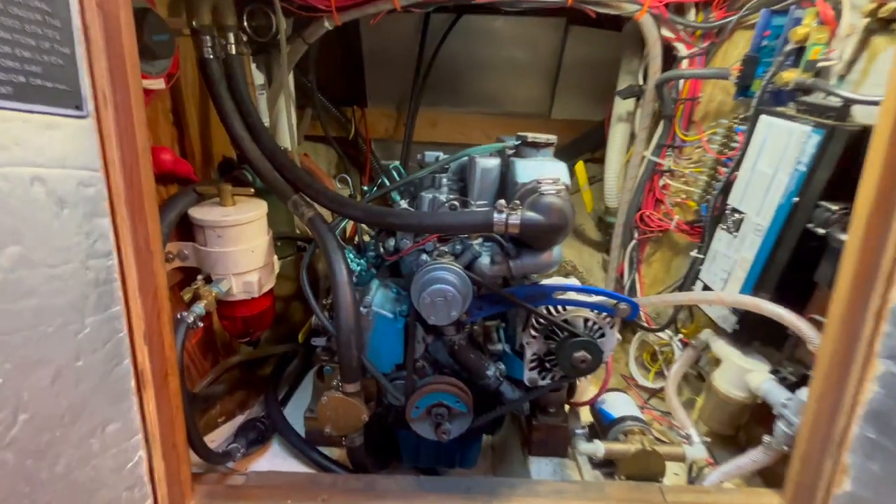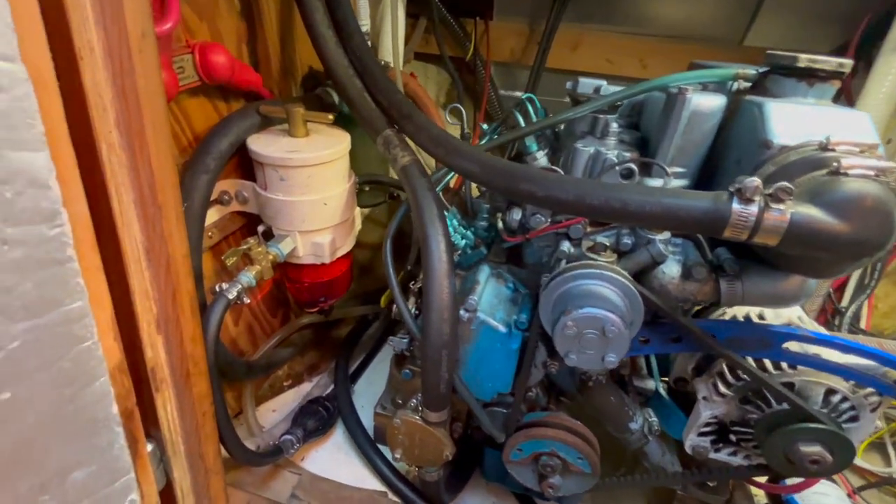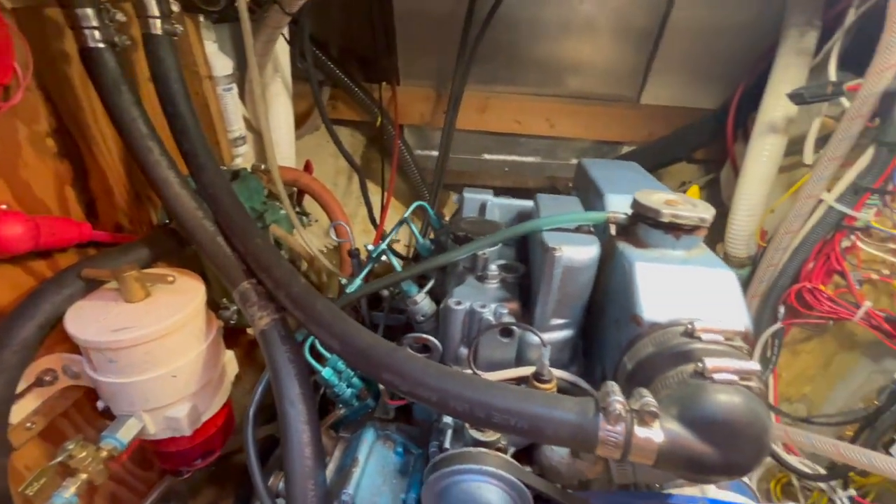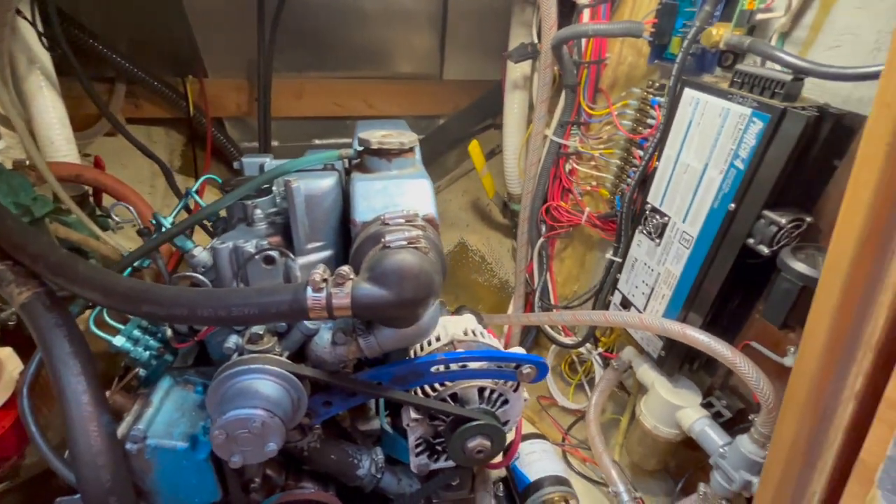Looking into the engine compartment you'll see lots of space and the nice clean Perkins 30 horsepower diesel engine that was installed in 1995.